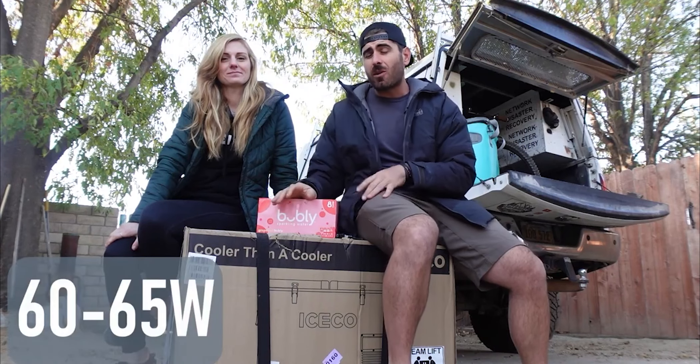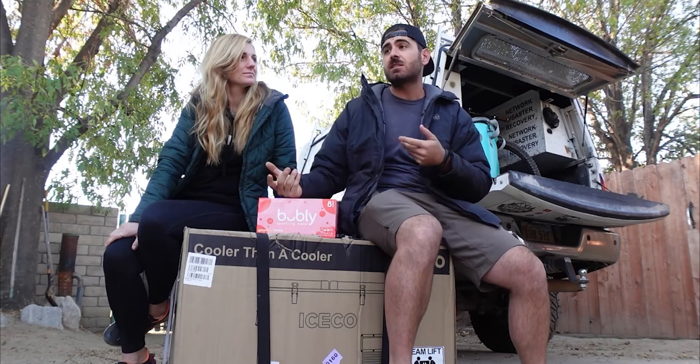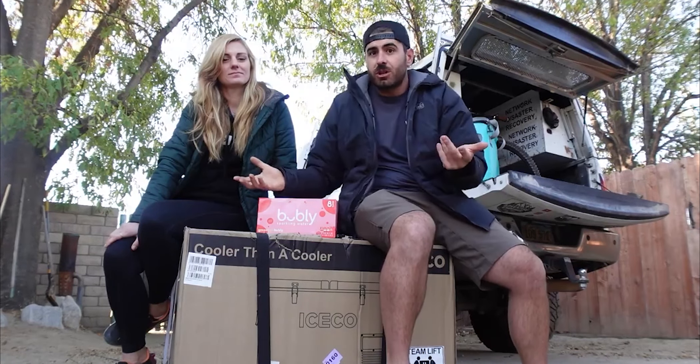These things use barely any power. In this video we're going to unbox it, share our thoughts, show you where we're potentially going to keep it while traveling, and give you our first impressions.